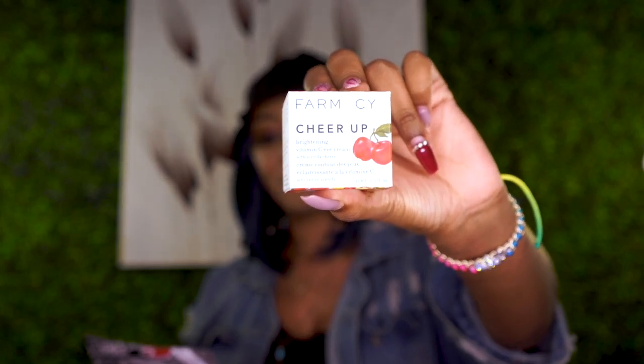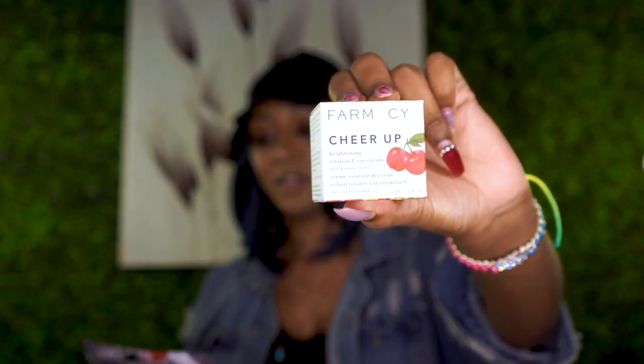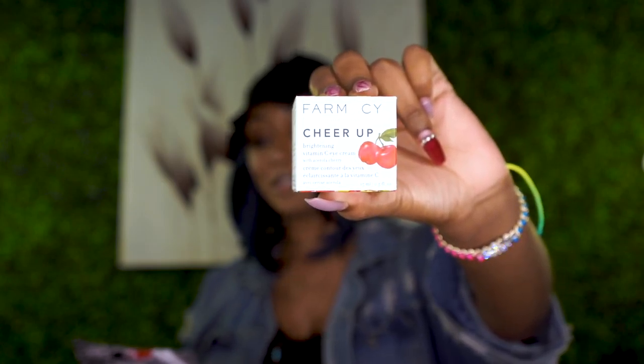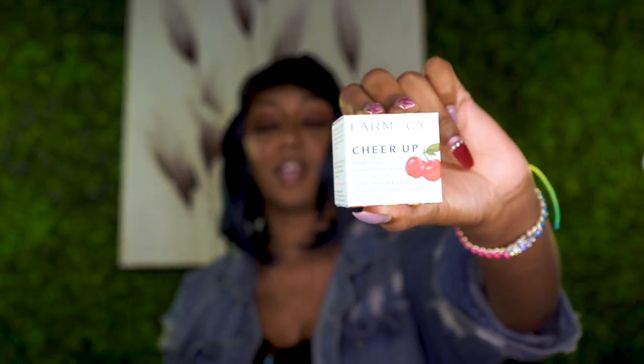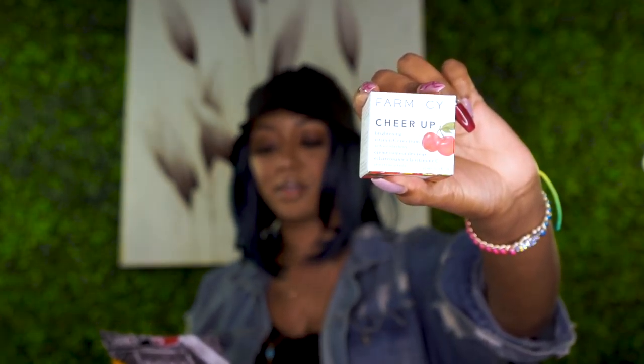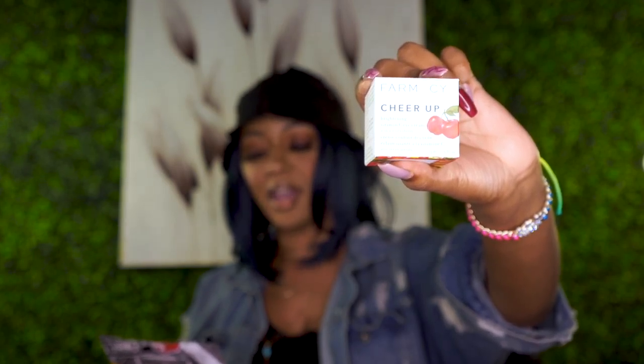So the very first thing we have is the Farmacy Cheer Up Brightening Vitamin C Eye Cream with a — I'm not sure how to say this — some kind of cherry ingredient. It's a super hydrating, Vitamin C-rich eye cream that brightens and helps reduce the appearance of fine lines and dark circles. It delivers instant radiance to the eye area with a clean, fragrance-free formula. The MSRP for this is forty-five dollars.